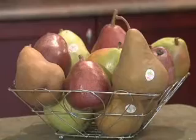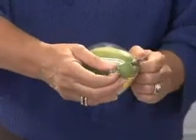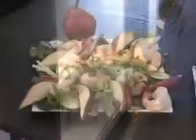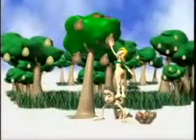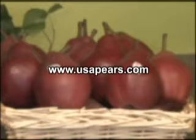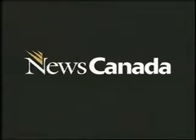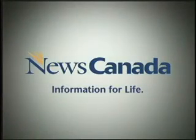Store unripe pears on the counter in a beautiful fruit bowl or basket. If pears are already ripe, use a pear packer to prohibit bruising. You can store them in the refrigerator to slow further ripening. Pears have always been the first choice in my book. More information is available online at www.usapears.com. News Canada, information for life.